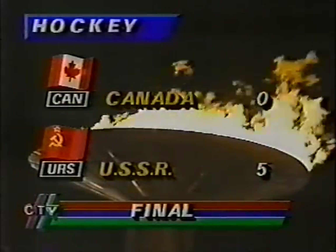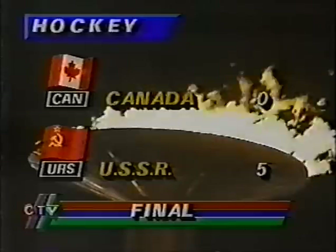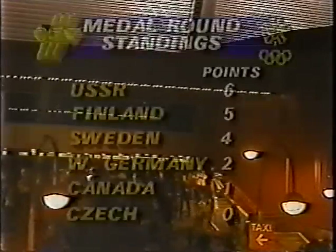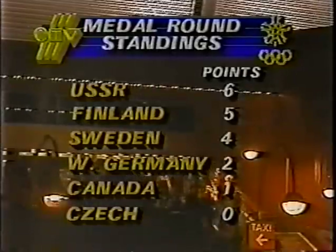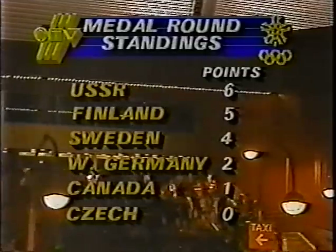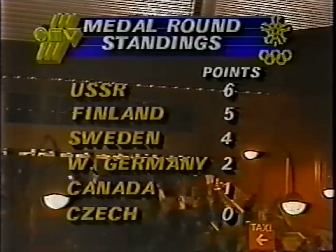The final score: Soviets 5, Canada nothing. They're streaming out of the Saddledome. Rather a disconsolate group naturally, because the USSR defeated Canada tonight 5-0. That puts the Soviet Union in top spot in the medal round. They have six points. Finland has 5, Sweden 4, West Germany 2, Canada 1, Czechoslovakia nothing. The next game for Canada is on Friday morning.